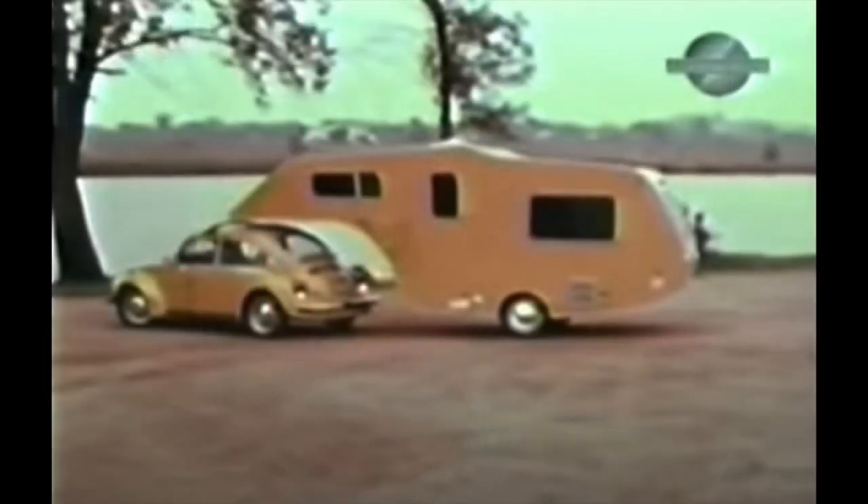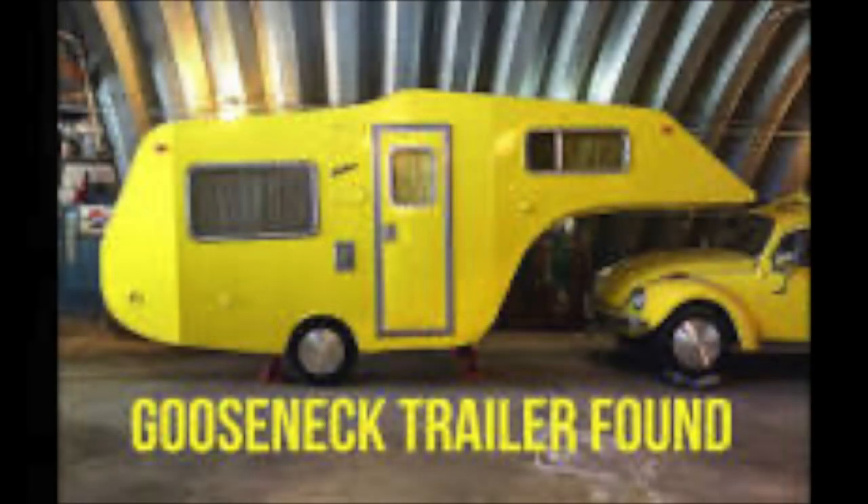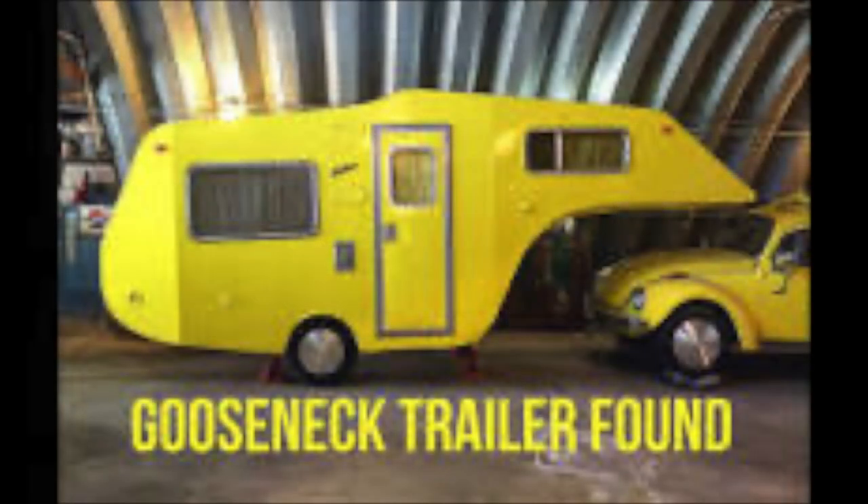Here are a couple of pictures I found of the International trailer. One of them is a picture from the promotional video that International did, and the other picture is one that a guy restored.